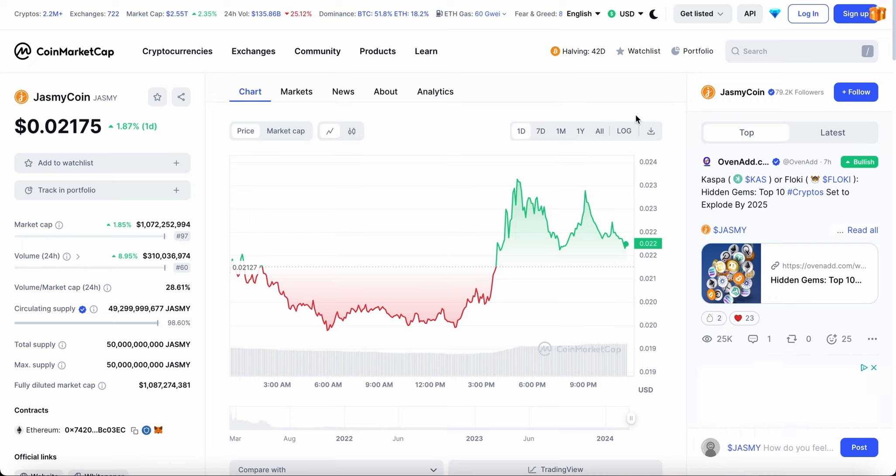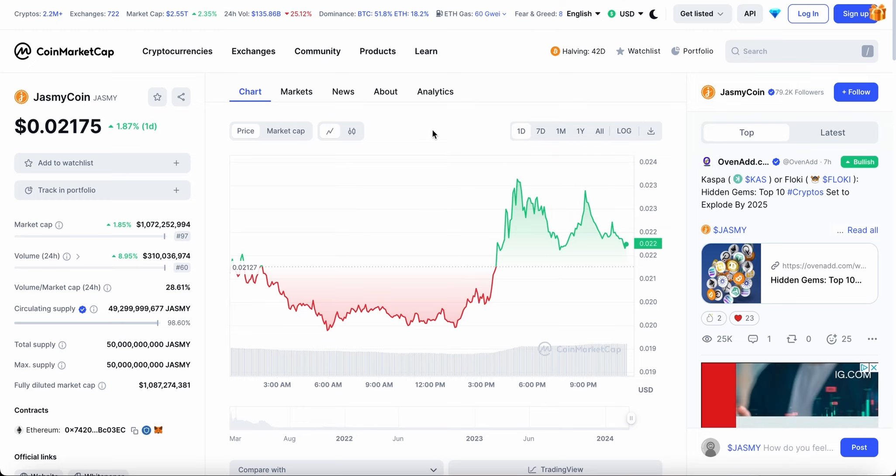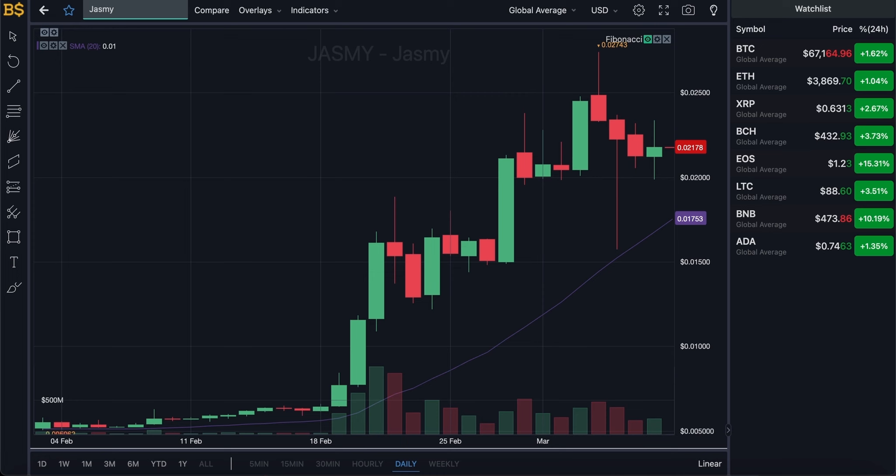I'm expecting Jasmine to hit the 10-cent target towards the very end of the year or potentially early next year. You guys know how the crypto market is — crashes, pumps, and all that can have a major impact on when these cryptos hit their targets. I'll keep you updated on any major news.